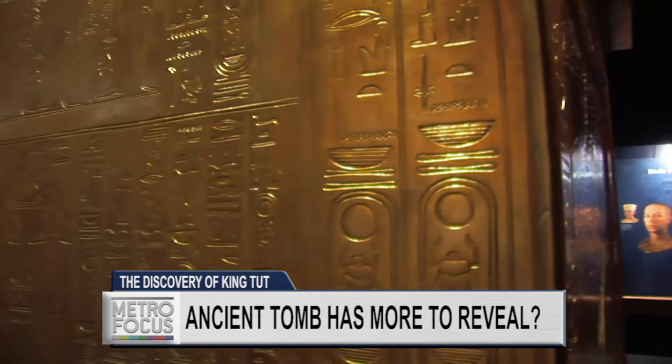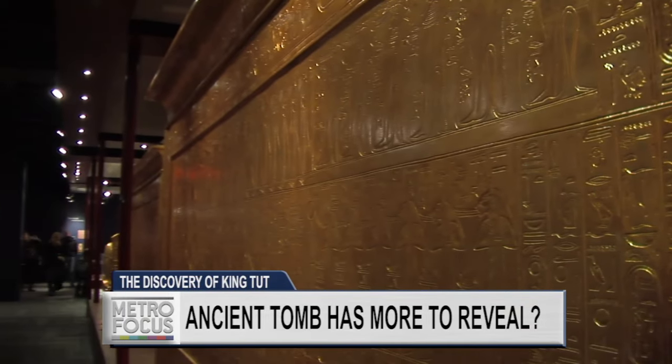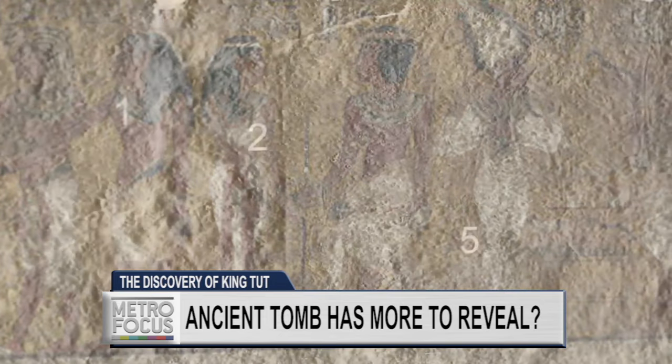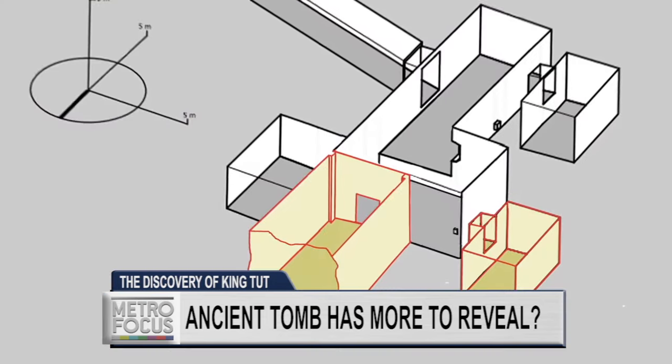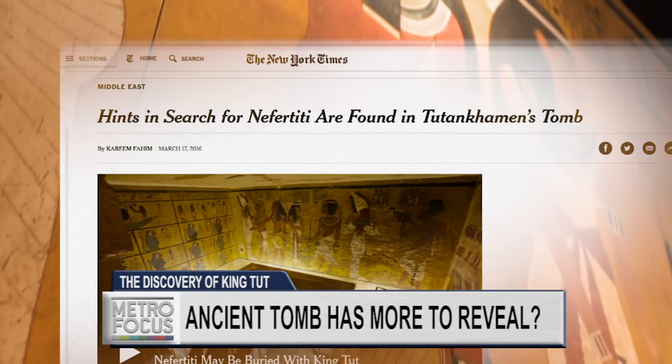We now have some evidence to suggest that the tomb, as found by Carter, was not complete. There have been thermal imaging tests and radar tests done of the walls, and there does indeed seem to be something going on behind those walls. There are certain indications that lead me to believe it is the burial chamber of Queen Nefertiti.